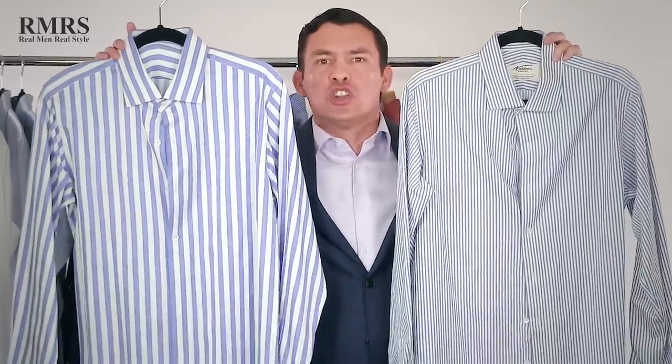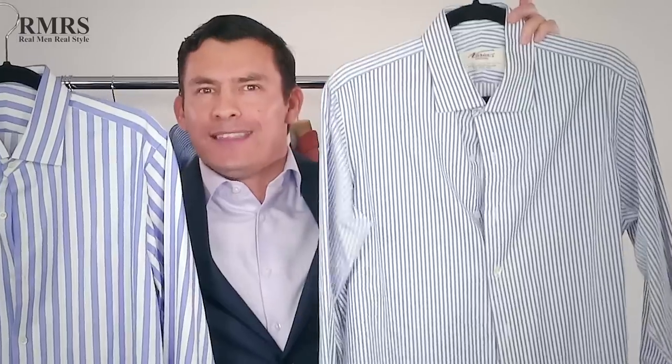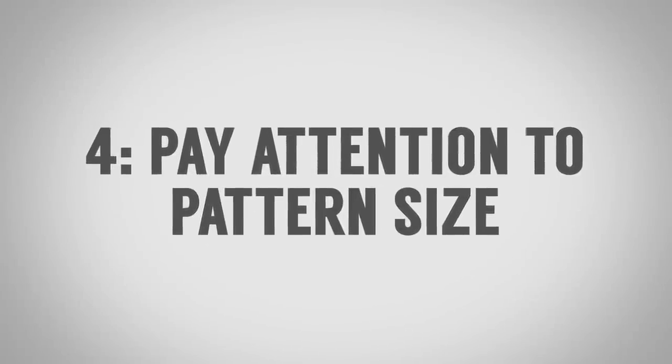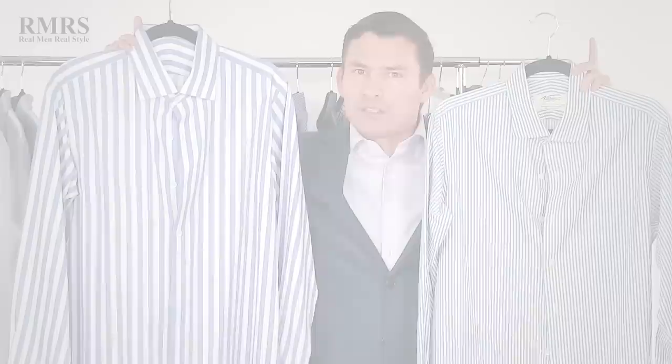Pop quiz number three: which of these shirts looks more expensive? Both are custom shirts, both are white with blue, but one looks more classic and refined. This shirt right here — why? Because of the smaller, more classic pattern. The other shirt is close, but if the stripe were just a little bit thinner and didn't have a subtle twill pattern in it, it would work better. The pattern was too large and too overpowering. Be careful of wearing patterns that are too overpowering — too large a pattern on whatever you're wearing will make it look cheap and non-luxury.